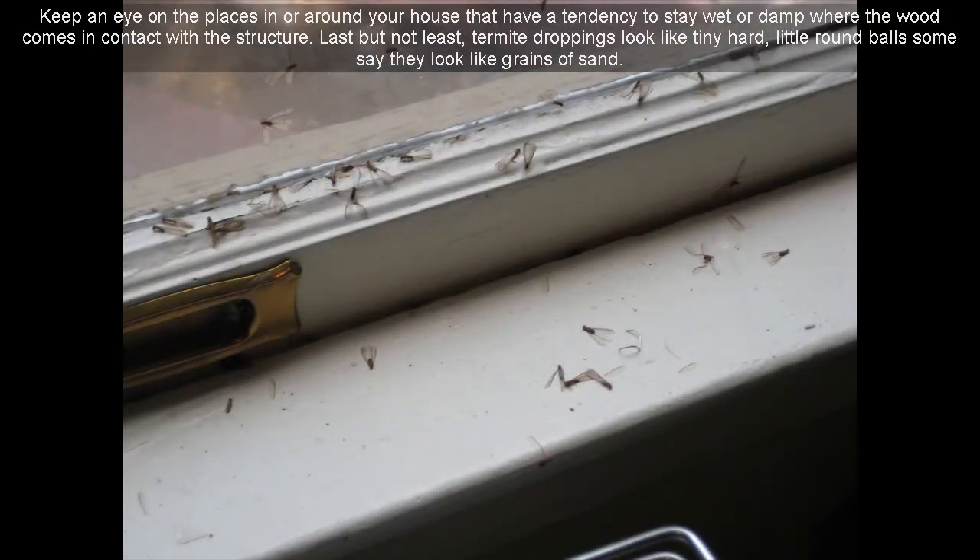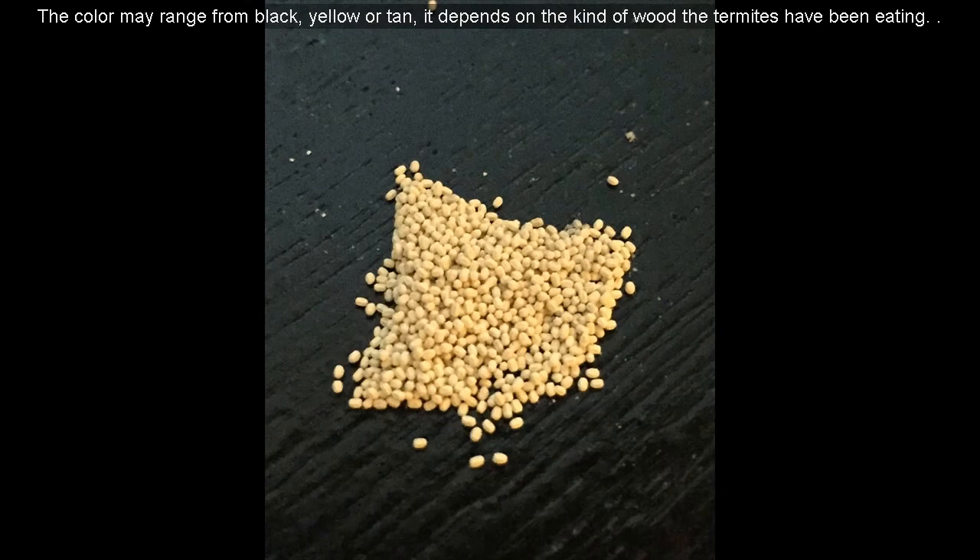Keep an eye on the places in or around your house that have a tendency to stay wet or damp, where wood comes in contact with the structure. Last but not least, termite droppings look like tiny hard little round balls — some say they look like grains of sand. The color may range from black, yellow, or tan, depending on the kind of wood the termites have been eating.